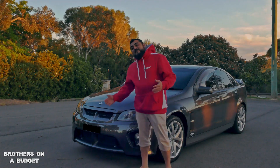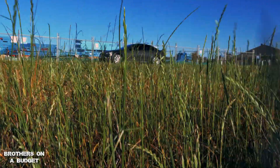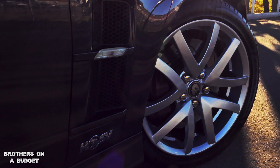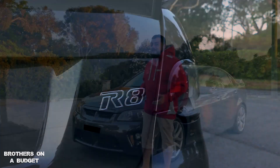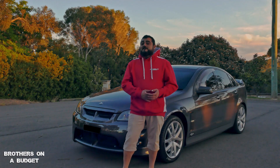Welcome to Brothers on a Budget. This is a 2007 Club Sport R8. I've been given the privilege of driving this car for a few hours now and I can tell you I've really enjoyed it — the power delivery is smooth and responsive.